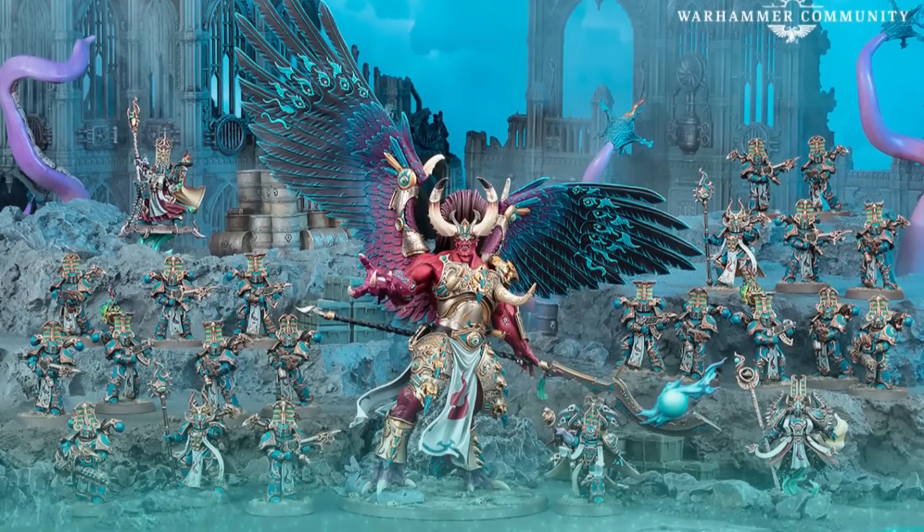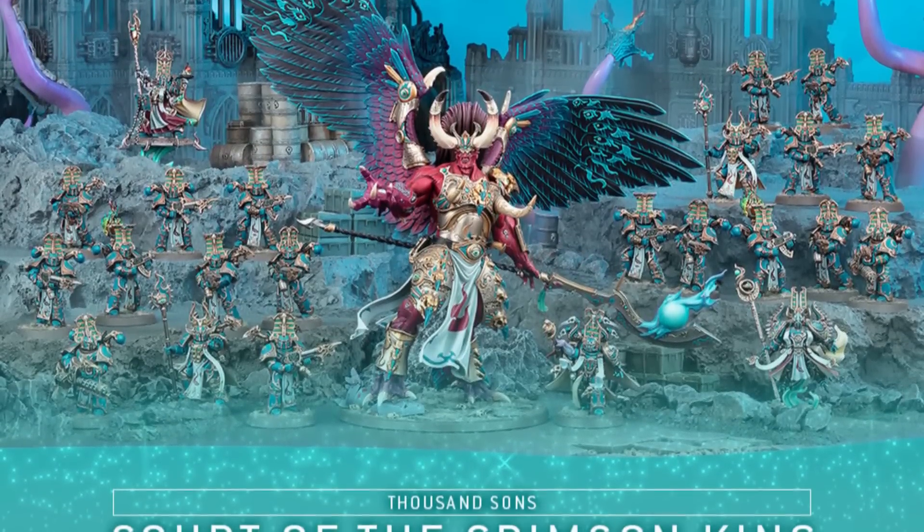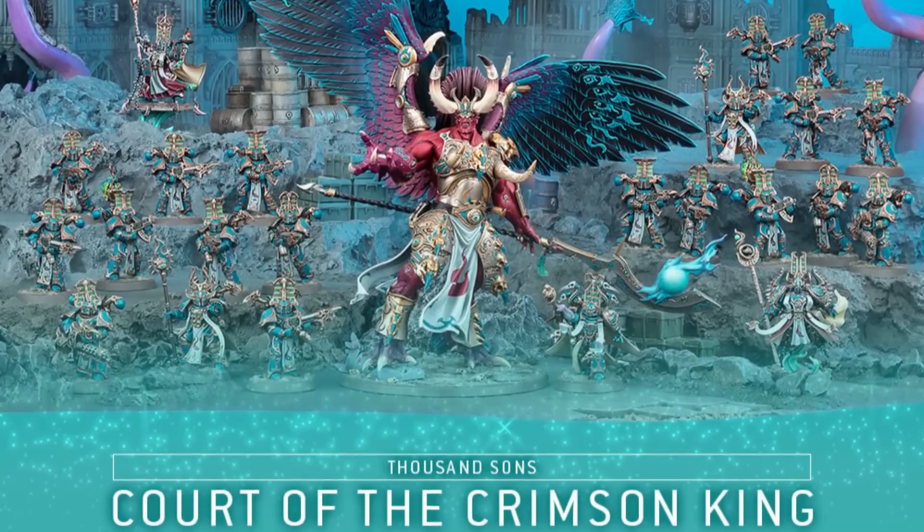The three Exalted Sorcerers can work if you use them as Aspiring Sorcerers to split your two big bricks of ten Rubric Marines into four bricks of five. You can also convince your opponent they're standard Sorcerers or Infernal Masters, building out the HQ loadout most Thousand Sons lists bring. You'd also want to add Ahriman — a disc-mounted Exalted Sorcerer could proxy as him. The rest of the box is pretty competitive; the big downside is Magnus the Red, who you probably won't be playing.